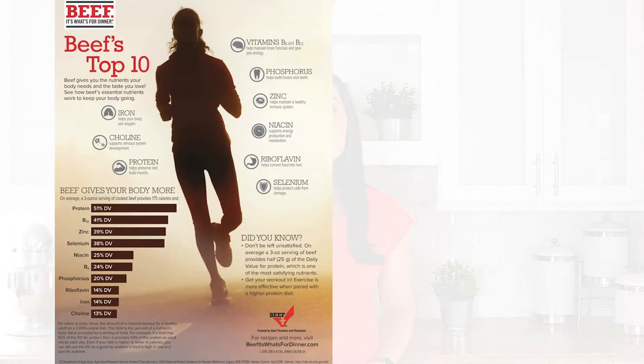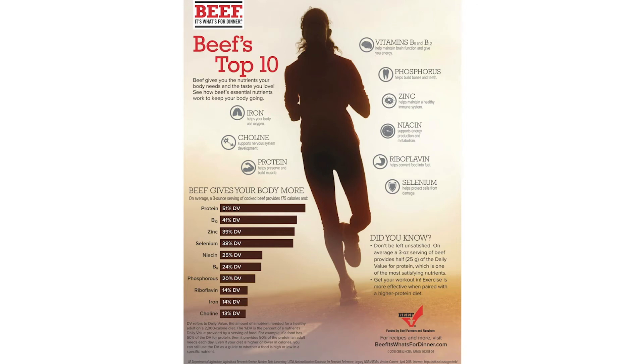Let's talk about putting this into practice to increase iron consumption in your diet using beef. Beef is what we call a foundational food, meaning that it nourishes and optimizes health at every life stage. Beef is filled with nutrients such as high-quality protein, choline, iron, zinc, and many B vitamins. In just a 3-ounce cooked portion, beef delivers 51% of the daily value of protein, 39% of zinc, 14% of iron, 14% of riboflavin, 25% of niacin, 24% of vitamin B6, 41% of vitamin B12, and 13% of choline.